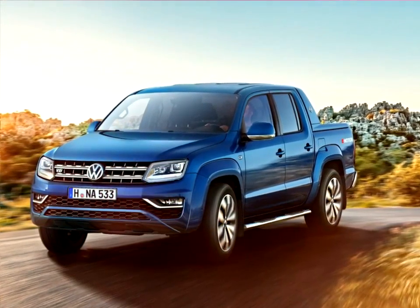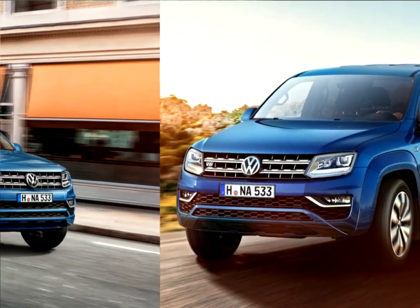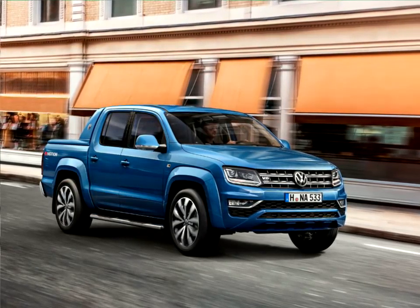For the driver and front seat passenger, the Amarok also provides 14-way adjustable ergo comfort seats, which have already won awards for their back-friendliness.